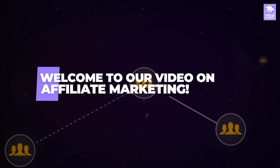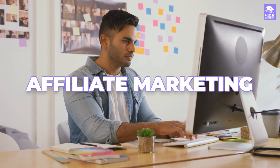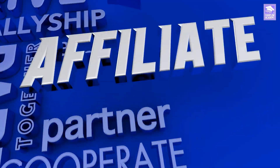Welcome to our video on affiliate marketing. If you've ever wanted to make money online and considered doing so but didn't know where to start, then affiliate marketing might be of interest to you. In today's video, we'll go over one of the most popular and profitable ways of making money online: affiliate marketing.